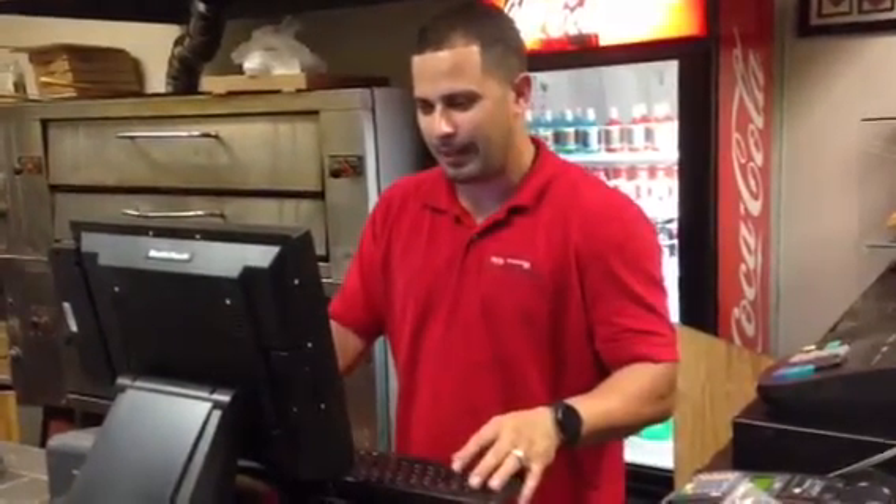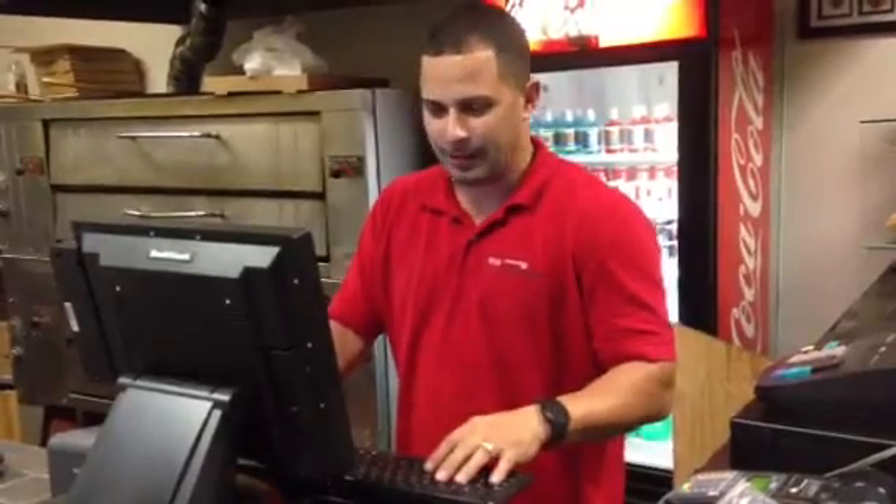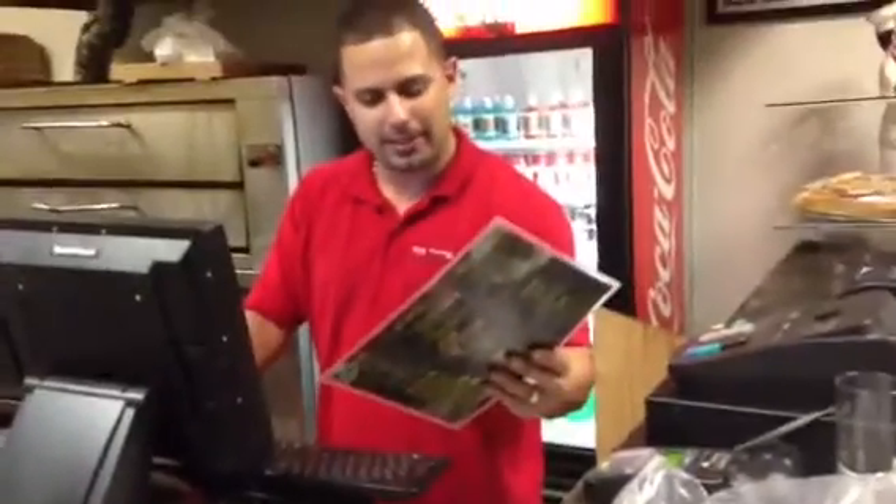This is Kenneth with I Love POS. You can visit us on the web at www.ilovepos.com. We're here right now, on site, doing a slice of New York pizza.